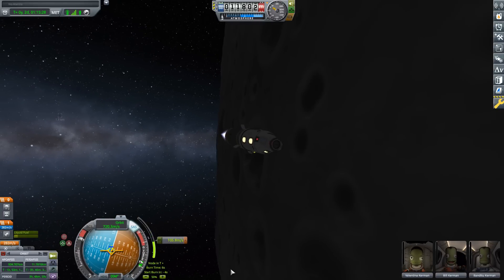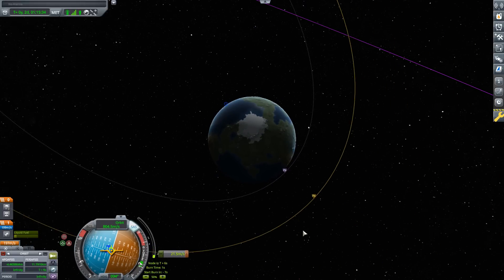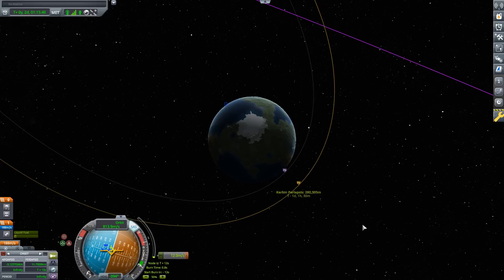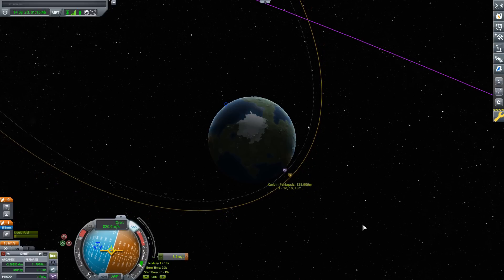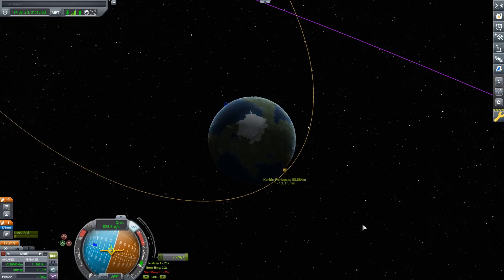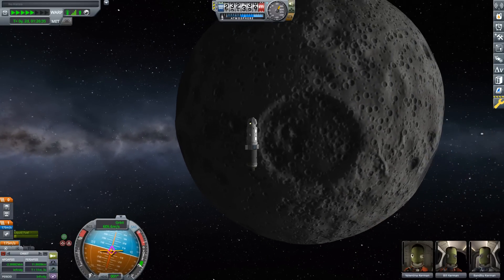As we close in on the burn, I like to watch from Kerbin's perspective. Let's slow down - here it comes. I'll click on our periapsis and just look at that, getting it down to 35 kilometers without even paying attention to the maneuver node. I overdid it a little bit, so using RCS to back off. And we are on our way - from here on in there's really nothing to do other than enjoy the ride.